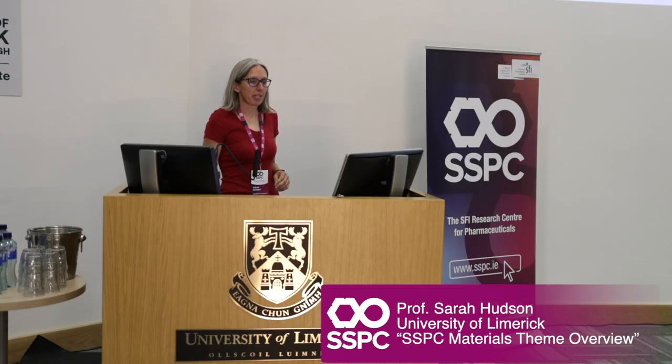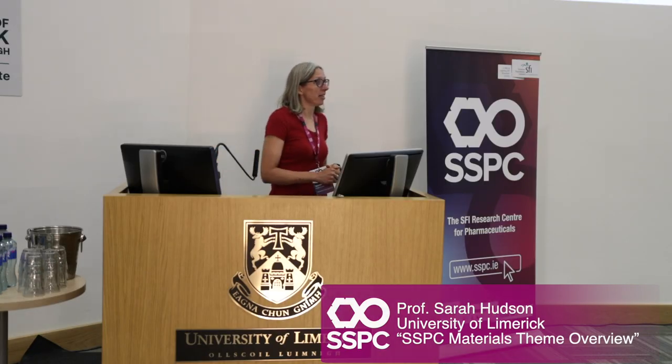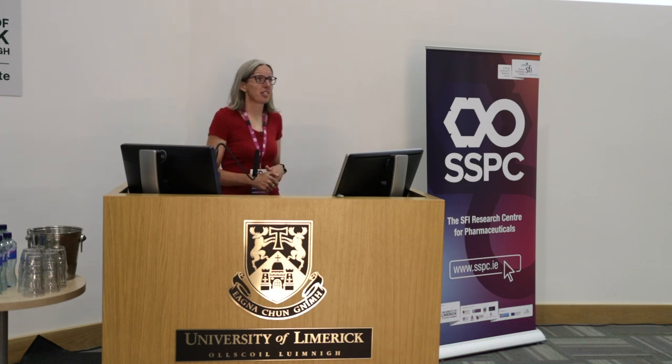Hello everyone, my name is Sarah Hudson. I'm an academic here at the University of Limerick, based in the Bernal Institute in the Department of Chemical Sciences.